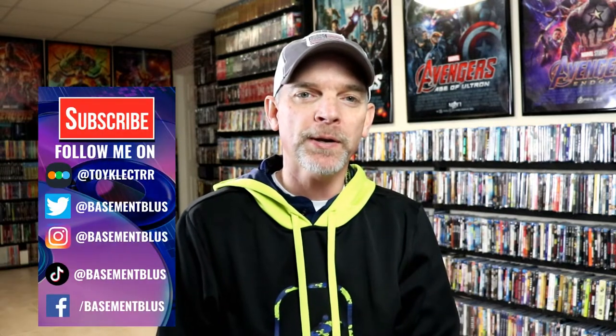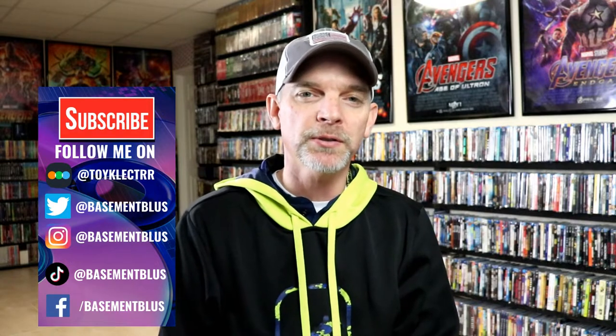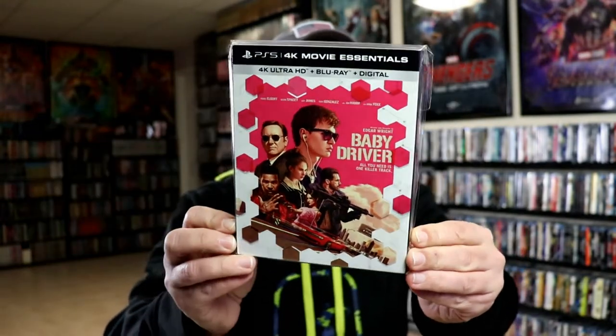Hey, Tony here for today's Slipcover Saturday. I'm going to show you my PS5 4K movie essentials collection. These are some slipcovers that came out when the PS5 was just released, and they all have a very similar looking art style.